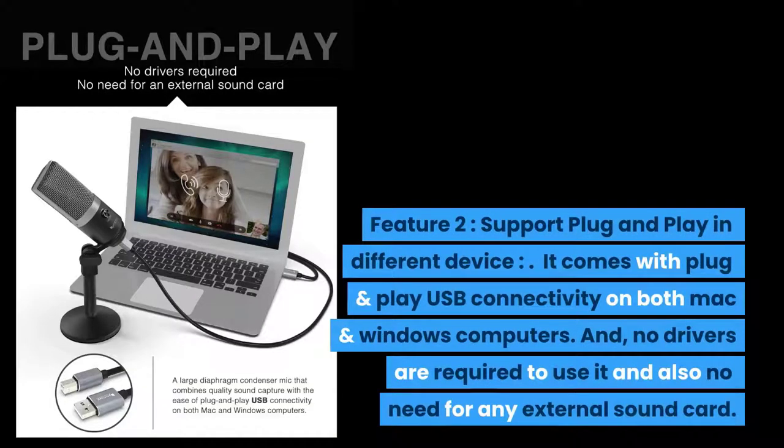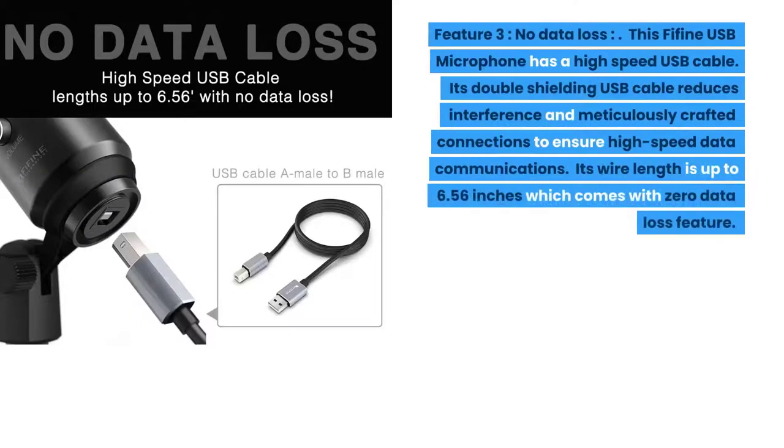Feature two: support plug-and-play in different devices. It comes with plug-and-play USB connectivity on both Mac and Windows computers, with no driver installation required and no need for any external sound card. Feature three: no data loss. This Fifine USB Microphone has a high-speed USB cable with double shielding that reduces interference and meticulously crafted connections to ensure high-speed data communications.